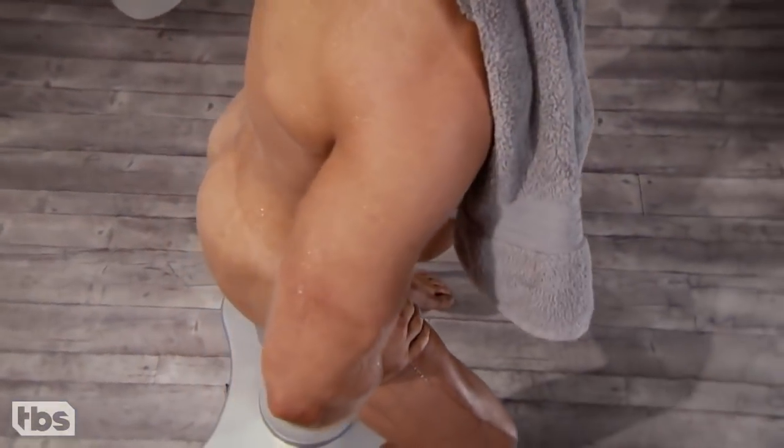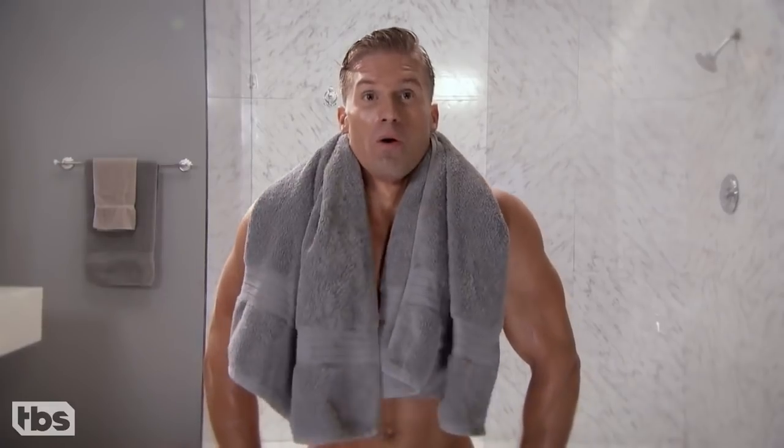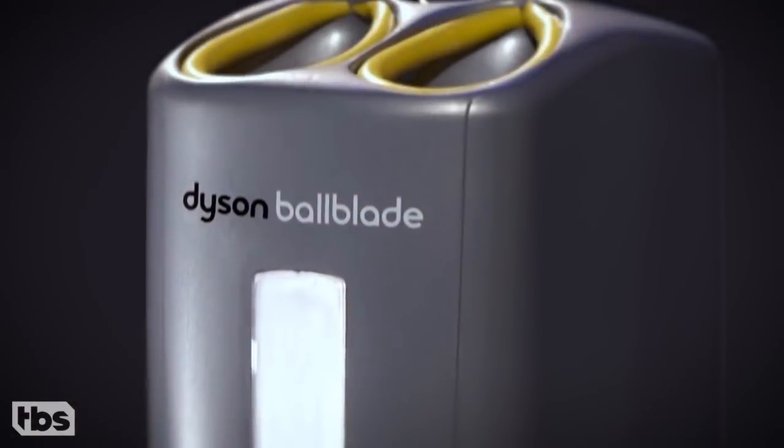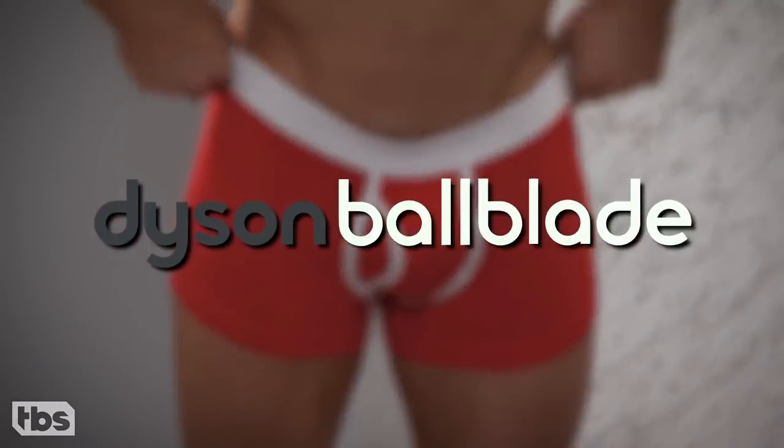Also included, for your nether region, a patented telescoping tape drive. The Dyson Ball Blade, because every package should be handled with care.